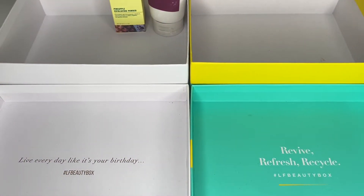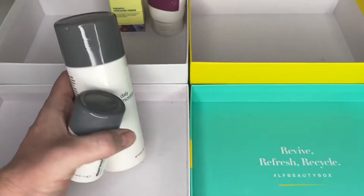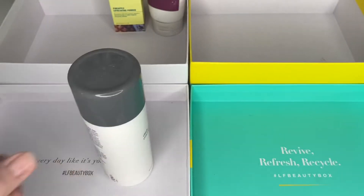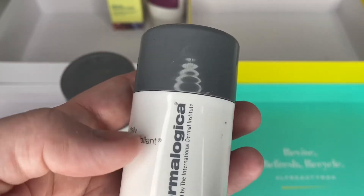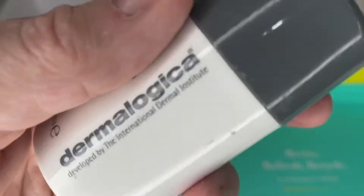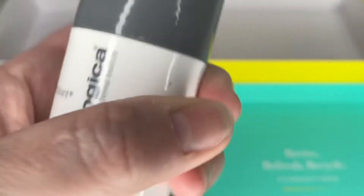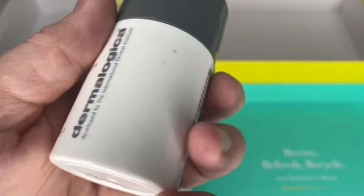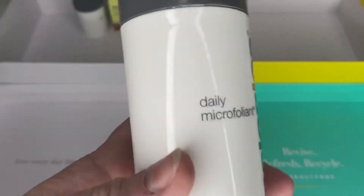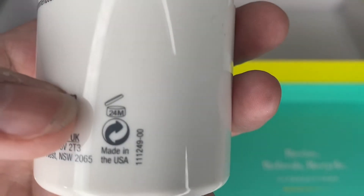This appears to be very similar to the Dermalogica Daily Microfoliant, which is what I wanted to compare it with. I originally had the big one, then had about three or four of the smaller ones — I've given one to my son's girlfriend, put one in a giveaway. This one is virtually finished in my bathroom. It's a very fine rice powder. The Good Molecules pineapple one is way cheaper than the Dermalogica, so it'll be really interesting to compare. I also have a much bigger sealed tub I got in a subscription box — good for two years from opening, so I'm keeping both.